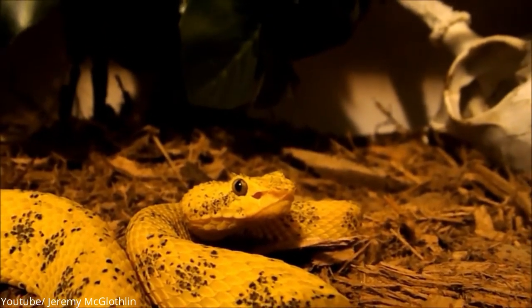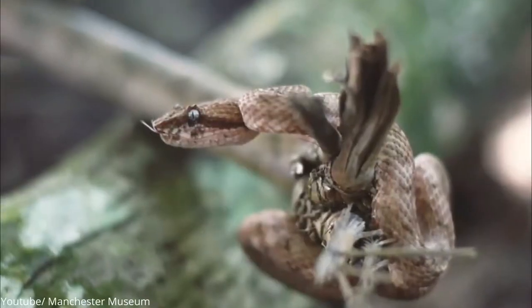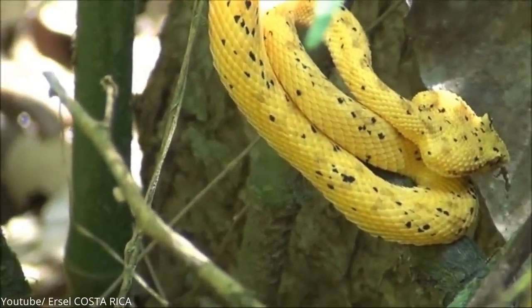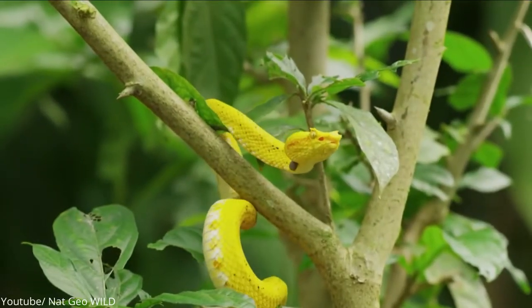Its venom causes hemorrhaging, affecting both the cardiovascular and the central nervous systems, leading to massive external and internal bleeding. Fortunately, there exists a known antidote for those who find it hard to resist the urge of petting this dangerous beauty and end up on the receiving end of its venom.